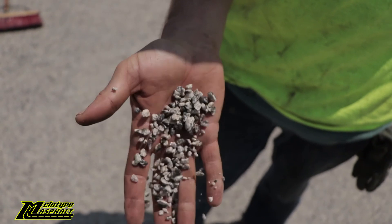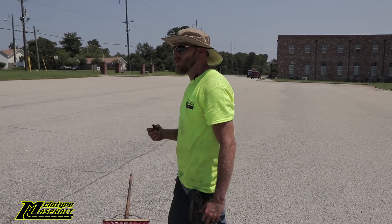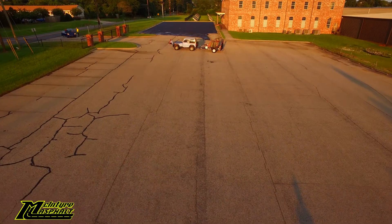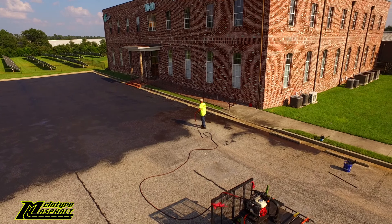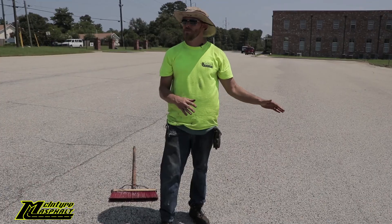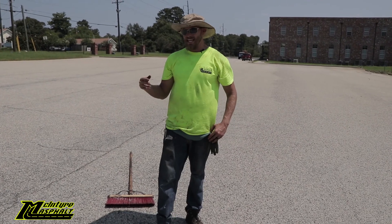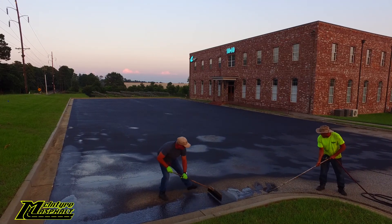The black substance that keeps asphalt together is called bitumen. Over time, through extreme heat, the winters, the rain — anything that causes it to work its way out and evaporate — it causes the asphalt to become dry and rigid. The more dry it gets, the aggregate slowly starts peeling itself a layer at a time, and you also get a harder surface, which is something you don't want with asphalt.